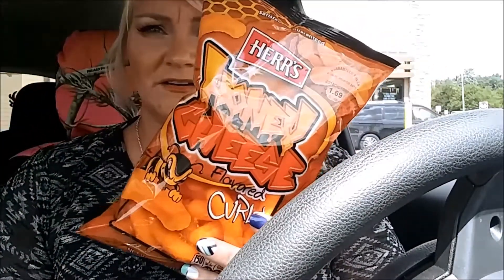First thing I got was these honey cheese curls — the honey cheese flavor curls. If you haven't had these in your life, you definitely need them. They are yummy yummy excellent.